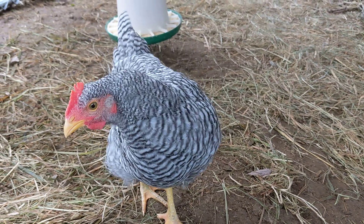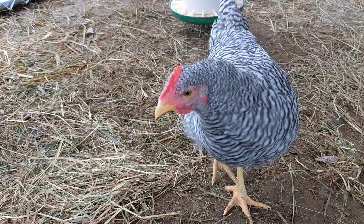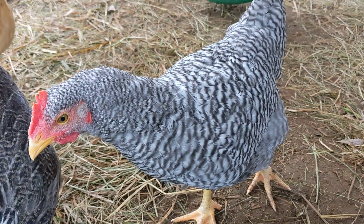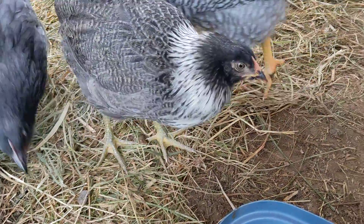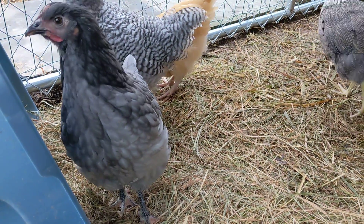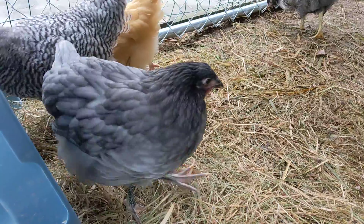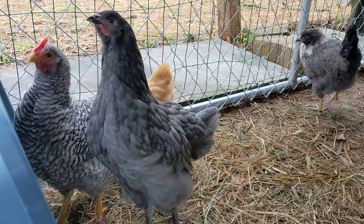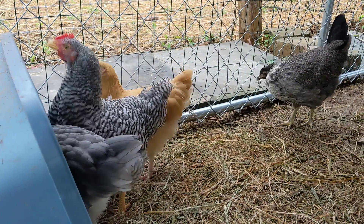Hello farm friends! Well, the chicks have grown up. This is Nanette — she's a barred rock. Next to her right here is Indie; she's an Easter egger. Right here is Sylvia; she is a blue Australorp. And the little brown one back there that you can't see a whole lot right now is Posey. She is a buff Orpington.